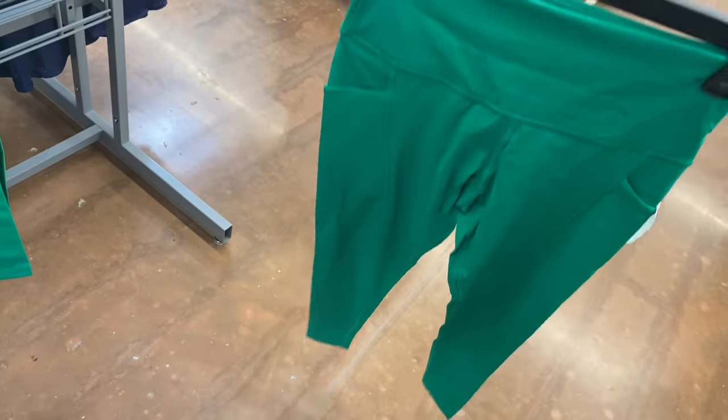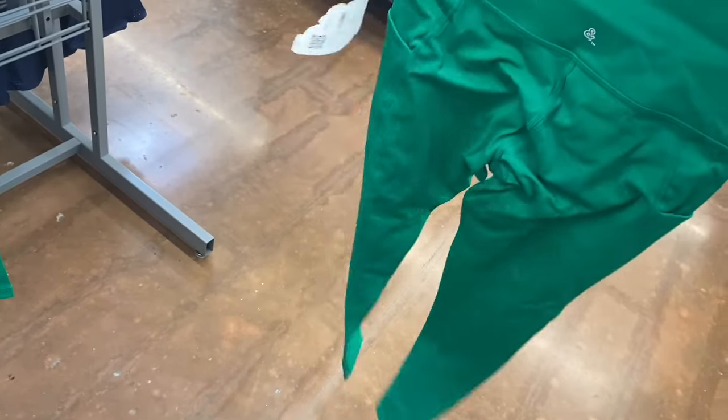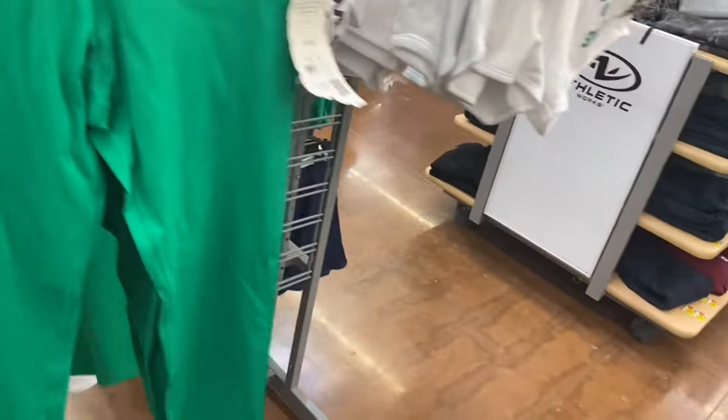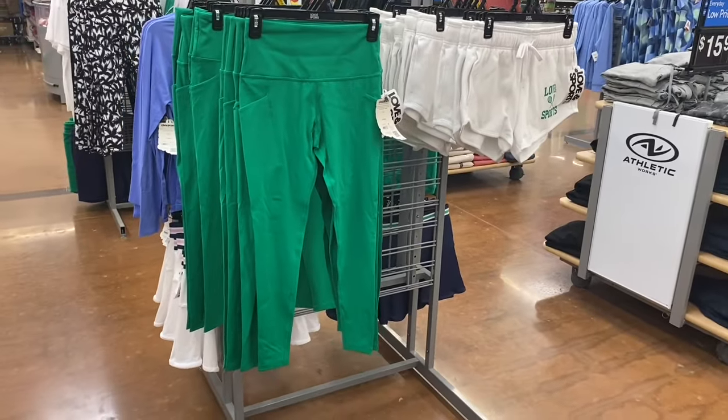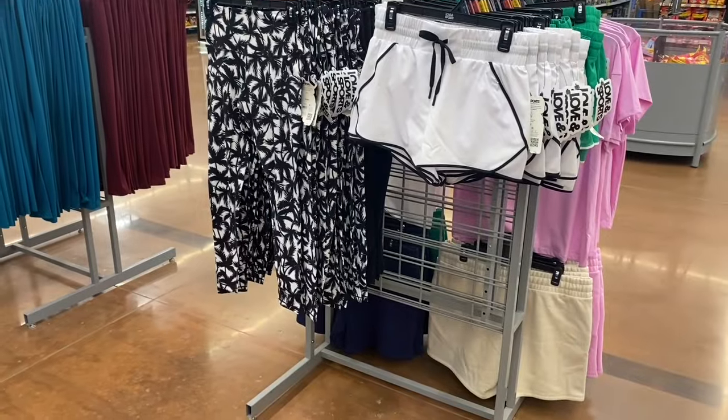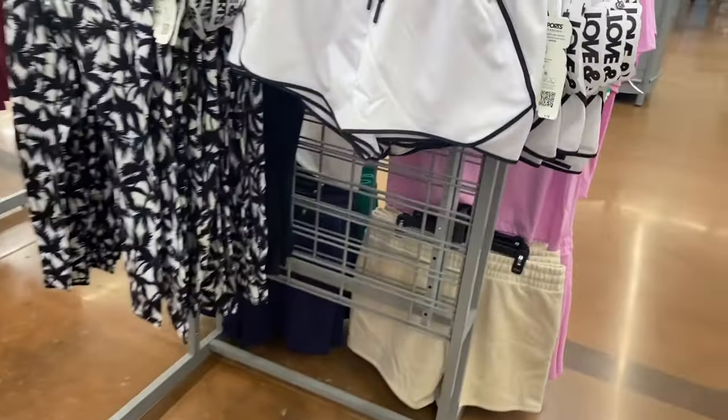This legging has pockets — great for keys or your phone. There's really no logo except a small one right there. I love those shorts! Over here they also have Love and Sports Running Shorts for $18 with trim detail and a drawstring waistband.